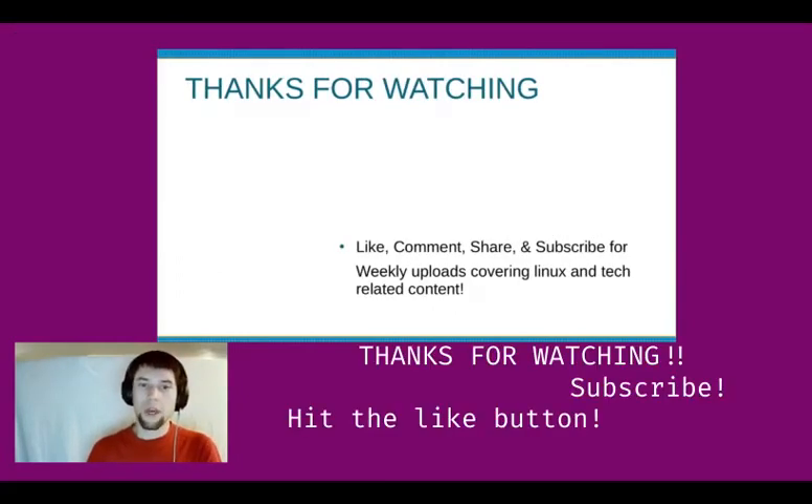Thanks for watching. Like, comment, share, and subscribe. Weekly uploads covering Linux and other tech-related content. My name's Zach. Thanks for watching.